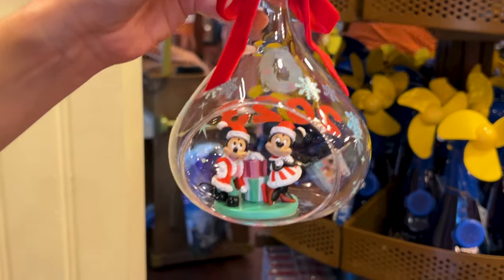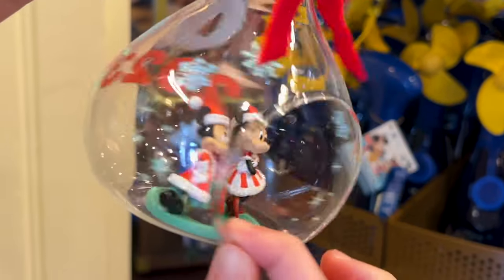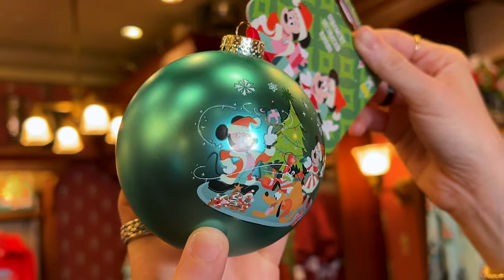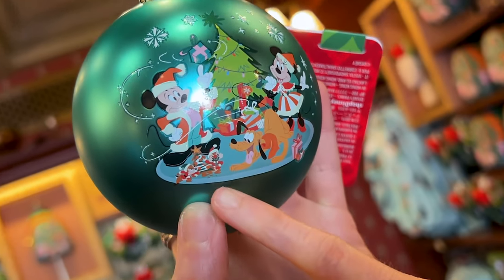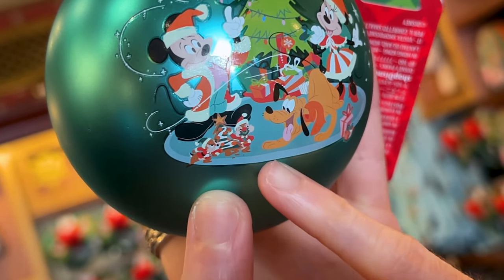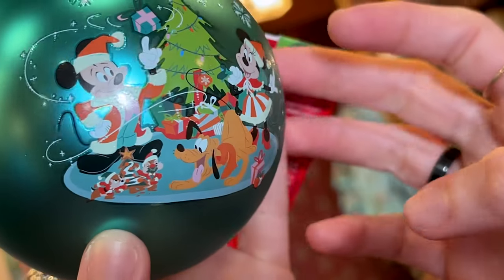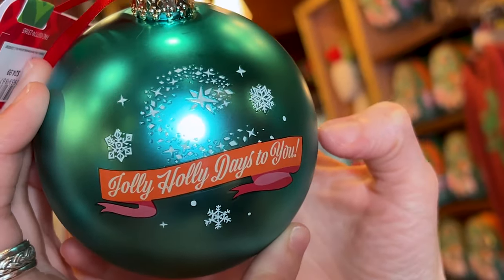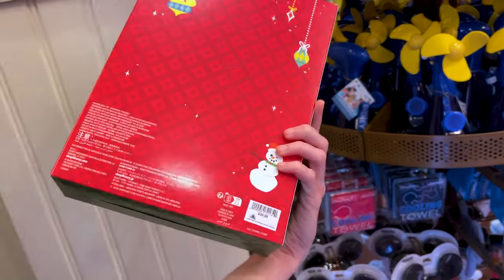Here's another ornament with Mickey and Minnie Mouse on the inside. When you turn it around, it says 2023 with a nice little wreath, and this one is $30. A round glass ornament for $25 — Chip and Dale: Dale ate the cookie and has it all over his mouth, and Chip is all angry. Pluto wants a piece of that cookie too. When you turn it around it says Jolly Holly Days to You. And a tree topper with a Mickey icon for $40.